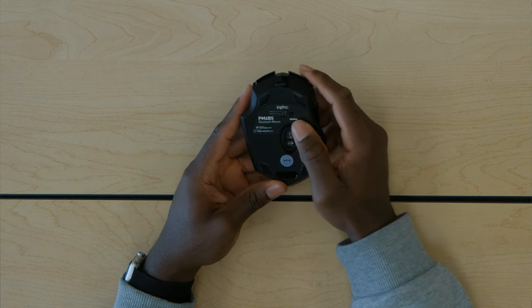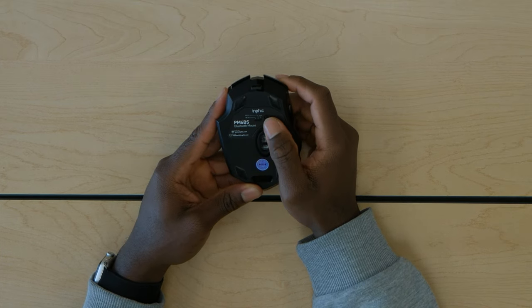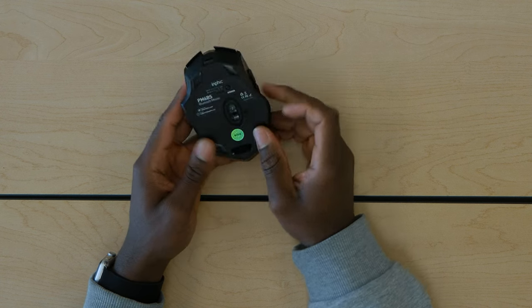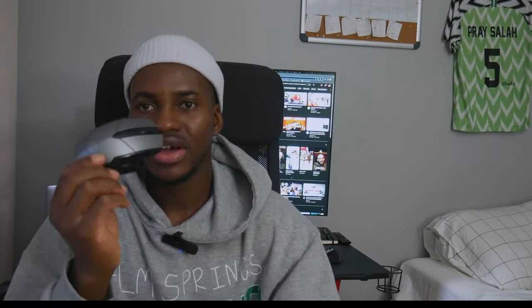You can either switch it to USB 2.4G or just use Bluetooth — and it works. Another great thing about this mouse is the battery lasts about six months. I don't think I've charged it in the past five months and it's probably around 80%. I got it for about $17 — I'll put the link in the description. For students on a budget, I used this mouse for about a year and a half before I got a Logitech mouse.